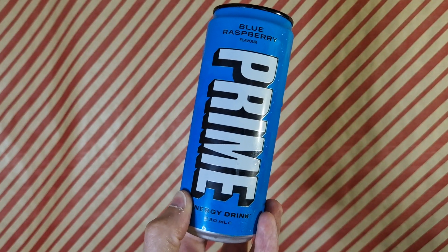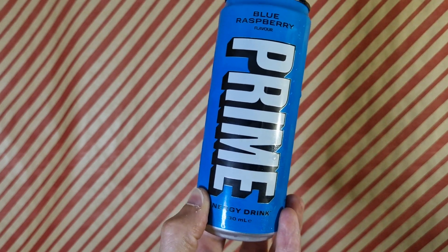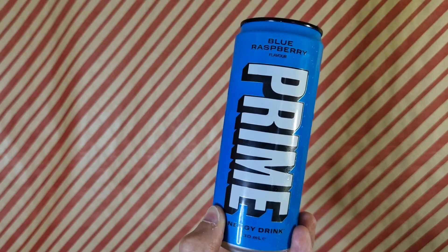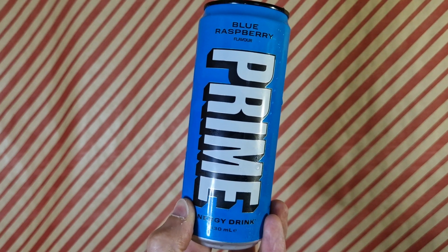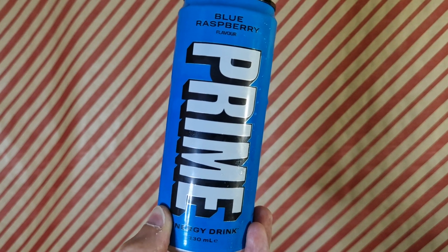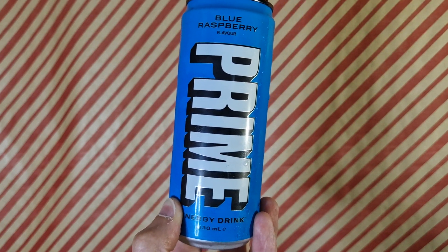Not bad, not bad at all. It wouldn't sound overly underwhelmed, because I didn't have expectation of this and knew it was mostly hype. But it's solidly alright. So thanks for watching — videos every day and see you tomorrow. Bye bye.